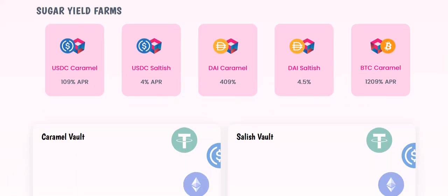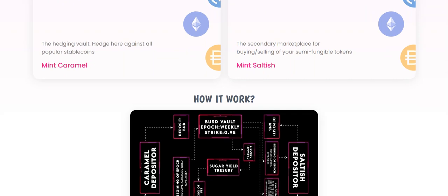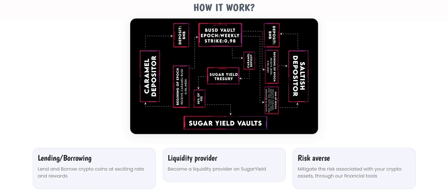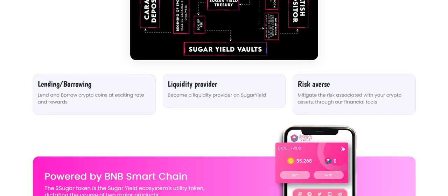Sugar Yard farms. What's about this project and how it works? You can see this scheme: lending and borrowing crypto coins and earning rewards. Become a liquidity provider on Sugar Yard. Mitigate the risk of securing your crypto assets through financial tools.